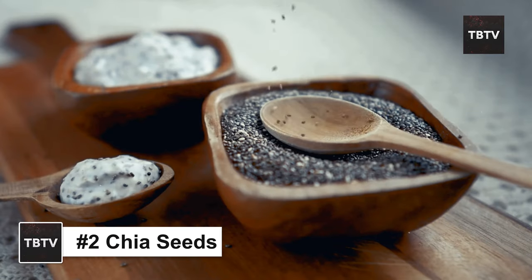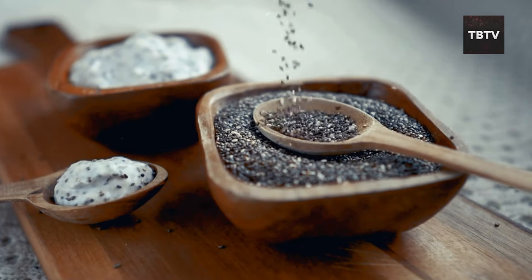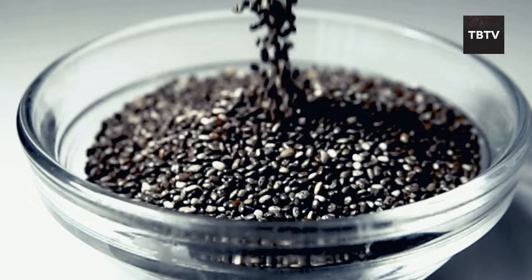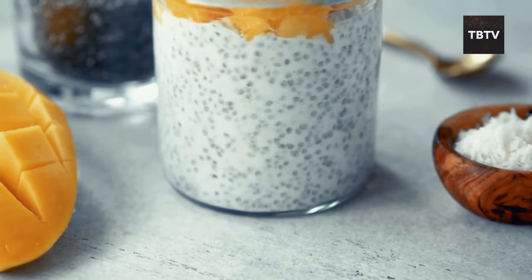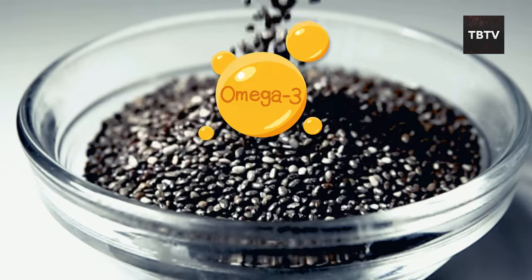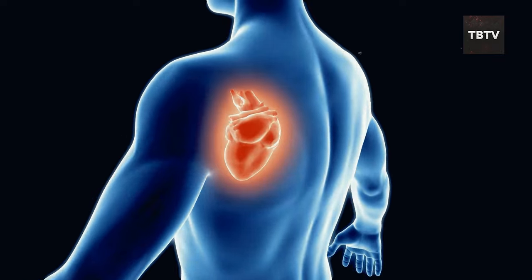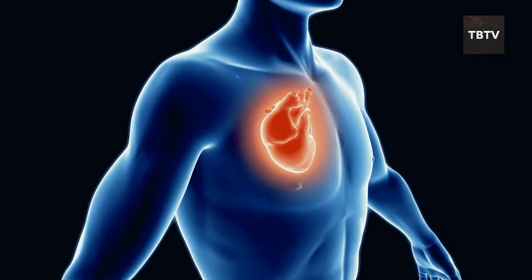Let's move on to the next secret weapon in our emergency food arsenal: chia seeds. These tiny little guys might not look like much, but don't let their size fool you — they're packed with a nutritional punch that makes them a must-have for any prepper's pantry. Chia seeds are loaded with omega-3 fatty acids, the same kind of healthy fats found in salmon, which are great for your heart, especially during times of stress.